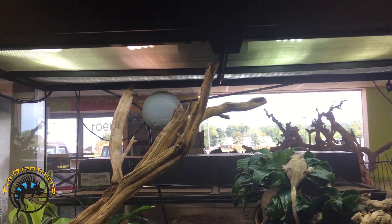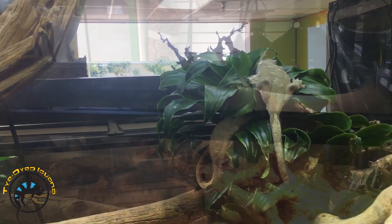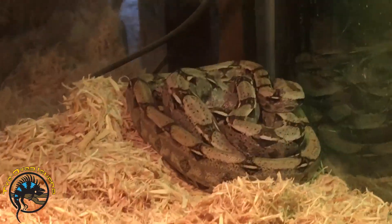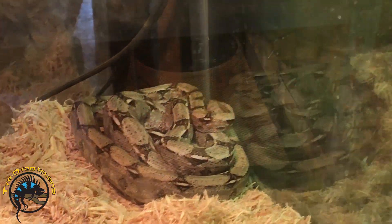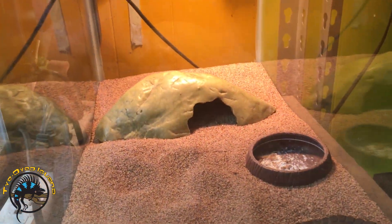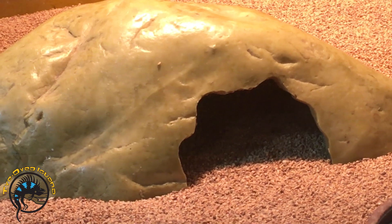You'll notice that unlike our diurnal species, our nocturnal ones typically only have one bulb that provides heat or lighting for display. Nocturnal species do not come out and bask during the day and do not require UVB light, as they do not need it to break down calcium.